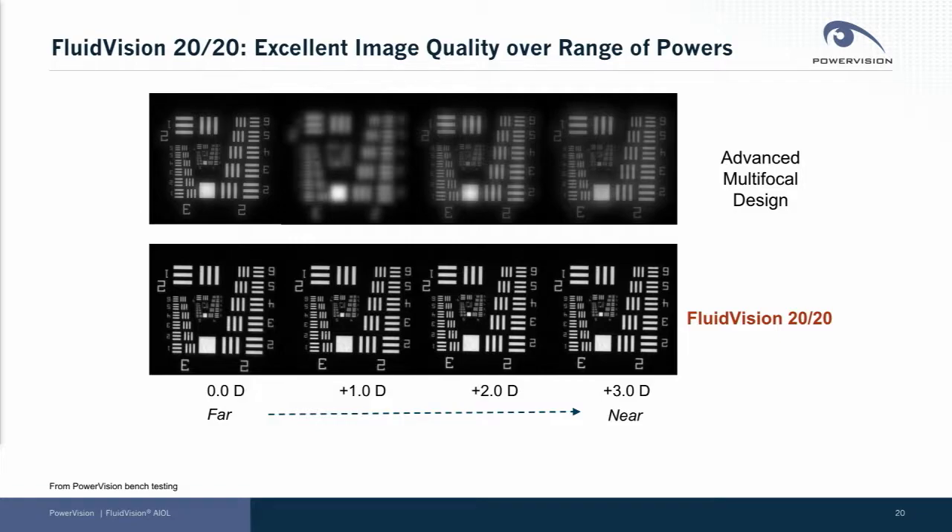We've designed this lens to have excellent image quality over a range of powers. This is bench testing of our lens versus a competitive multifocal lens, and it shows very clear images all across a range of powers.